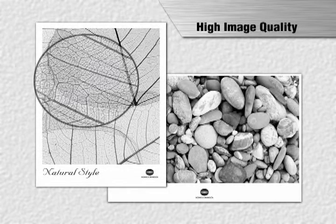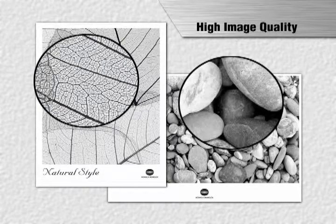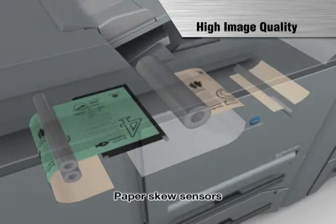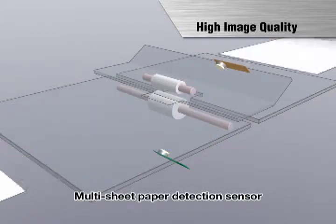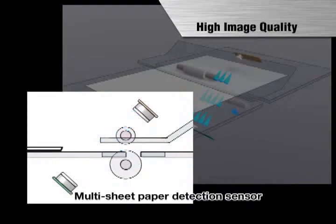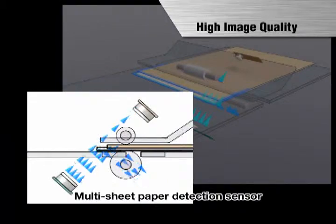Thin lines and small letters are reproduced with vivid clarity. Half tones are also reproduced with even higher quality, moreover with no glossiness, staining, or blurring. A pair of paper skew sensors detect paper skew, improving registration accuracy on the front and back sides of printed sheets. This innovation, combined with a multi-sheet paper detection sensor that prevents mixing of blank paper with printed materials, complements the BizHub Pro 1200 1051's high image quality with high reliability.